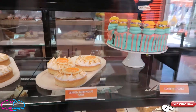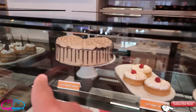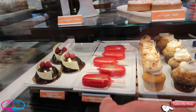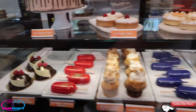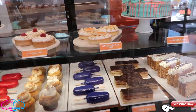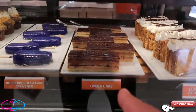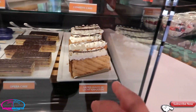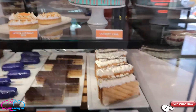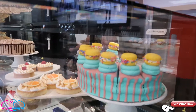Lemon meringue tart with the little Today Café logo on it, confetti cake. Look at this chocolate tart — look at how good that looks! Look at that chocolate raspberry bomb, strawberry cheesecake on a stick, a peanut butter and jelly cupcake, a s'mores cupcake, blueberry cheesecake, opera cake, a salted dulce de leche Napoleon. Look at that — how pretty is that? All of the desserts look gorgeous.